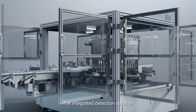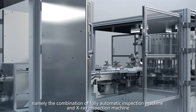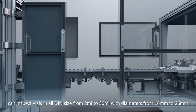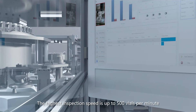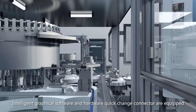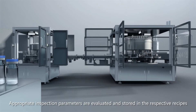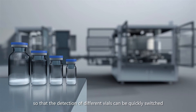The integrated detection solution — the combination of the fully automatic inspection machine and X-ray machine — can inspect vials in all DIN sizes from 2 milliliters to 30 milliliters, with diameters from 16 millimeters to 26 millimeters. The highest inspection speed is up to 500 vials per minute. Intelligent graphical software and hardware quick-change connectors are equipped. Appropriate inspection parameters are evaluated and stored in respective recipes so that detection of different vials can be quickly switched.